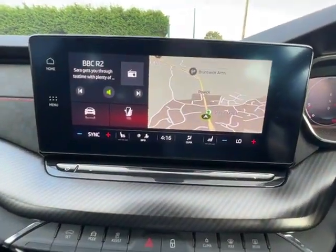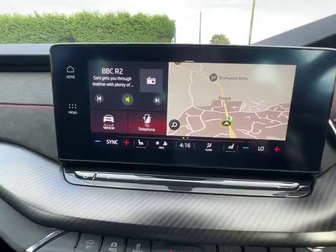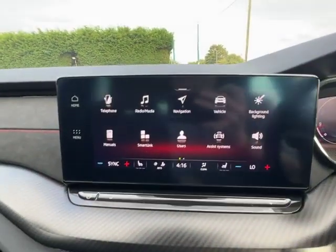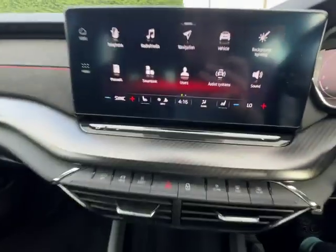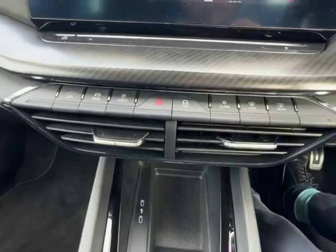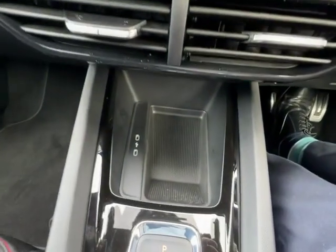Now as you can see the entertainment system, you've got your sat nav on there, and when we go into the menu you've got your navigation with smart link for Android Auto and Apple CarPlay. You've got your physical buttons down here for your different driving modes.